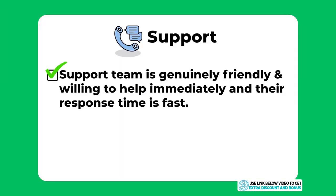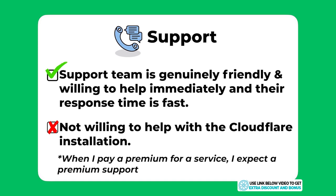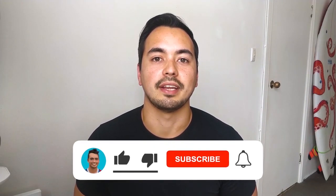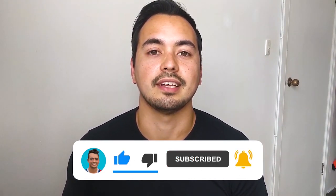Their support team was generally friendly and willing to help immediately without needing to be asked twice, and their response time is fast and under my required five minutes. I took one mark off for not helping with the Cloudflare installation — when you pay a premium for a service you expect premium support in return. If you're enjoying this level of detail, please like the video and subscribe so you don't miss more quality content every week.